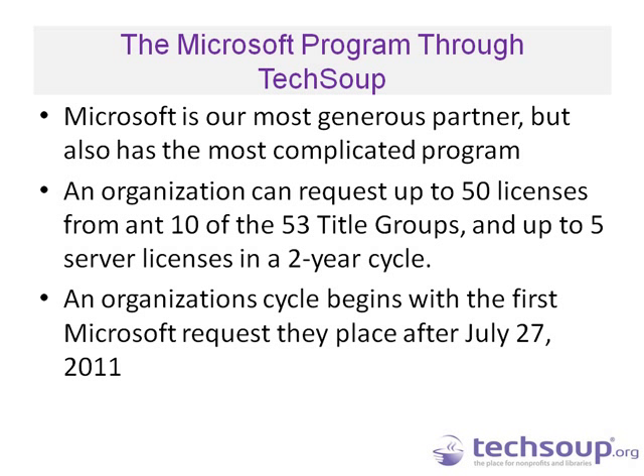Microsoft is our most generous partner. The program is more complicated because it is so big and so generous. Most of our partners work on a fiscal year, which is not the case with Microsoft — it is unique in that sense. Organizations can request up to 50 licenses across 10 of the 53 title groups, and up to 5 server licenses in a two-year period. So you can get up to 50 licenses of, say, Office or an operating system. I'll show you where to find that information on the site.